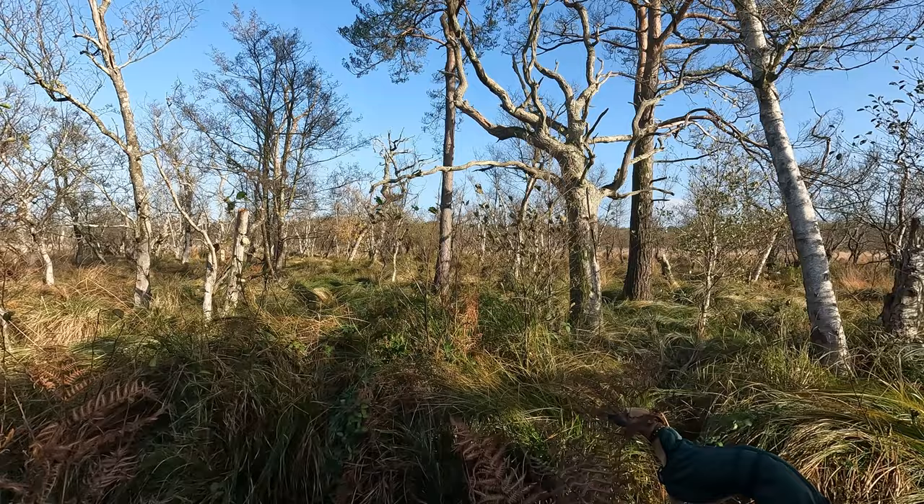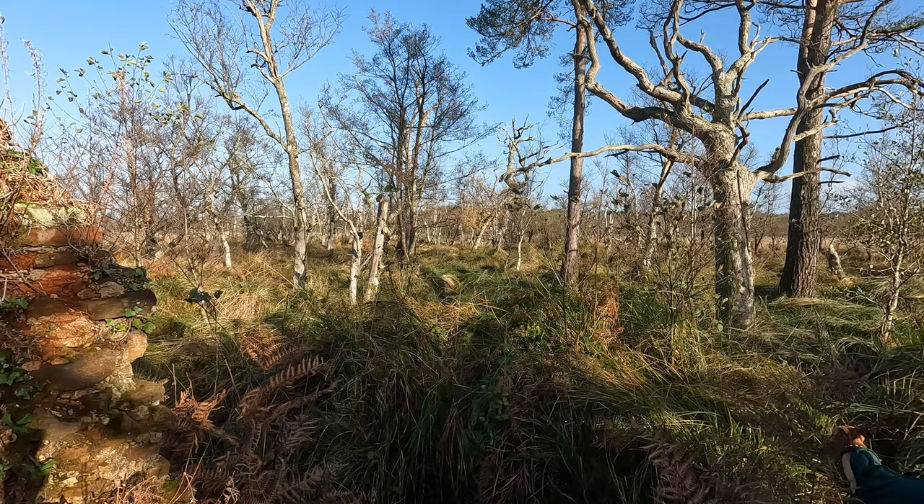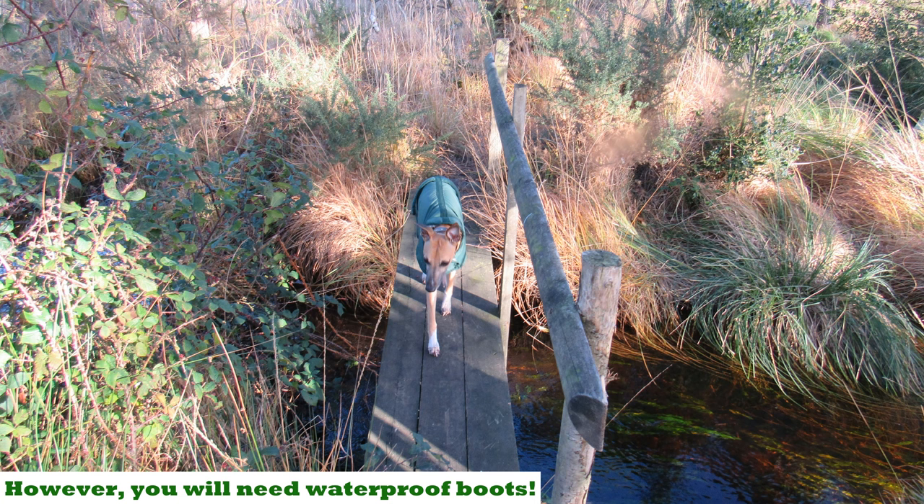Just looking out to the north now — it's all very much bogland. Trees have grown and it's very difficult to make out the old pond. I'm certainly not going to make my way any further out to see it in more detail. In fact, I think I'm going to have quite a bit of fun just trying to make my way back to the proper path.